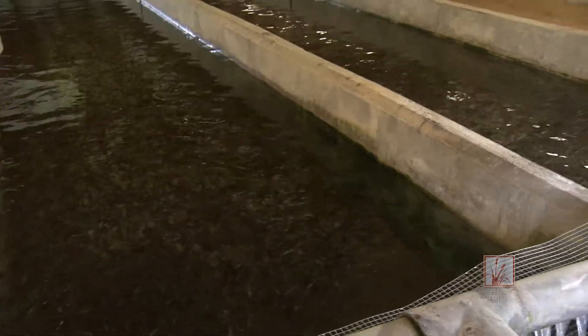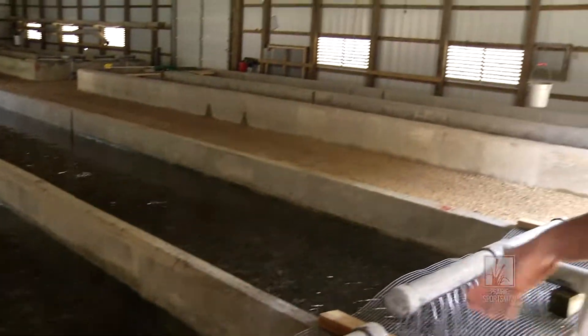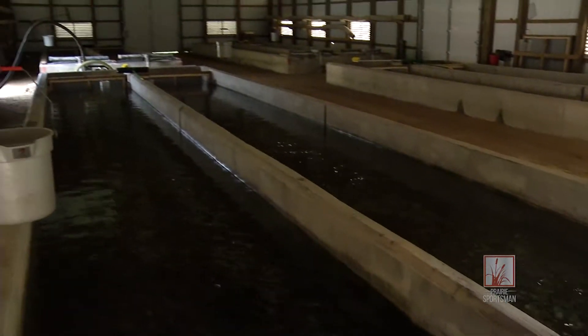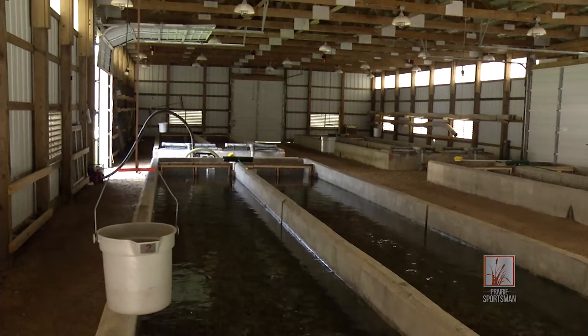Right now we have our rainbow fingerlings out here. These are fish that were in our nursery but got too big to facilitate in those tanks, so we brought them out to a bigger raceway to grow them up a little bit larger before they end up in the pond.